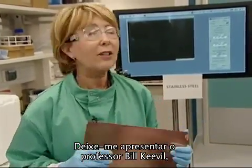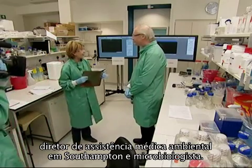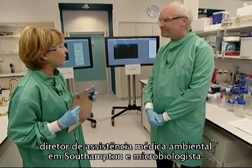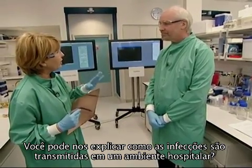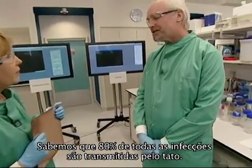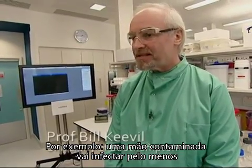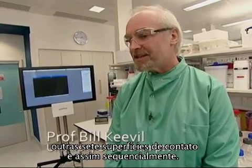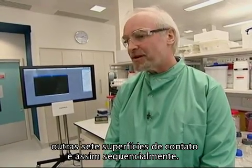Let me introduce you now to Professor Bill Keeble, who is the Director of Environmental Healthcare here at Southampton and a microbiologist. Professor Keeble, can you explain to us the process — how infections are actually transmitted in a hospital setting? Well, we know for example that 80% of all infections are spread by touch. A contaminated hand will contaminate at least another seven touch surfaces if you just go sequentially from there.